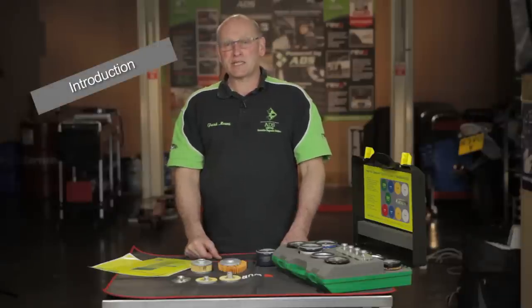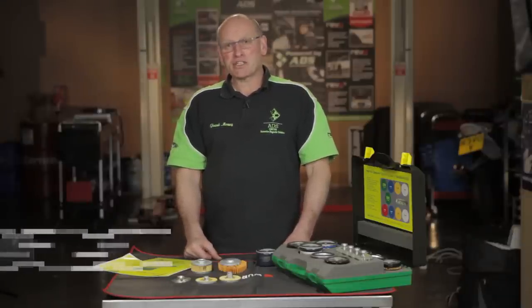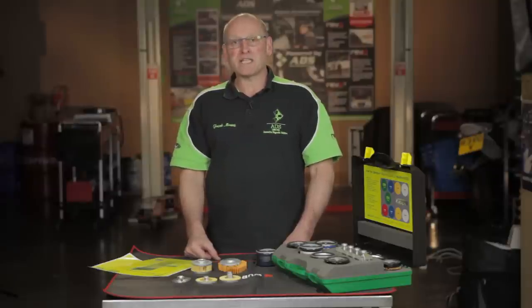Hello and welcome to ADS SkillSeq. My name is Frank Massey. In this presentation, there's a joint collaboration between Mann & Hummel and ADS, looking at some of the products that are being offered and delivered to us as an independent with the claim of matching OE quality and specification.